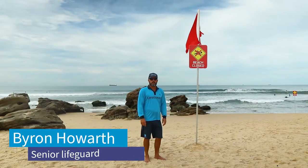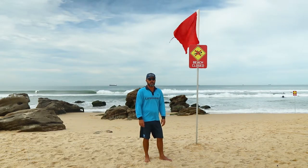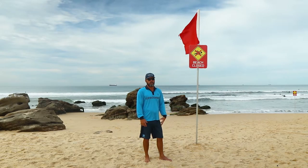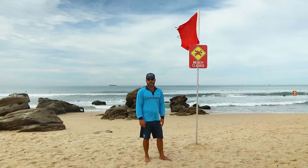Hey guys, my name is Byron, I'm one of the lifeguards for Lake Macquarie City Council. Today I wanted to talk you through a few of the signs we use at the beach. The signage we use is really important because it's our way of communicating certain things that have happened during the day to you, the public, and we like to keep it as clear and as simple as possible.